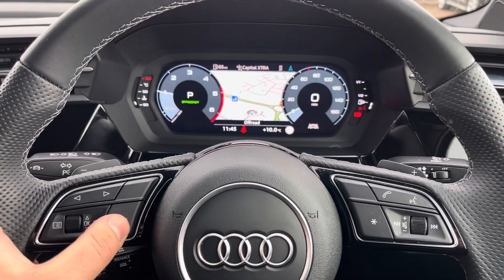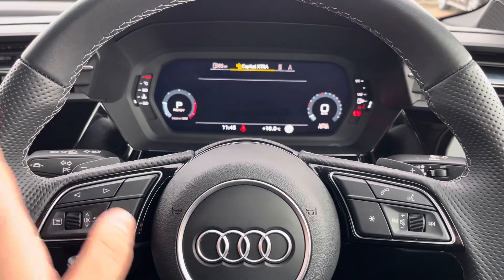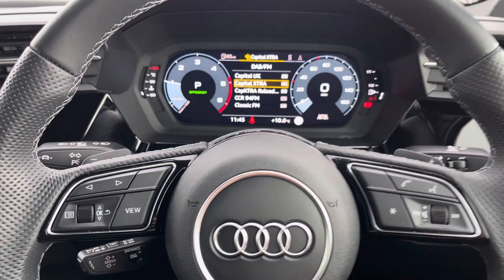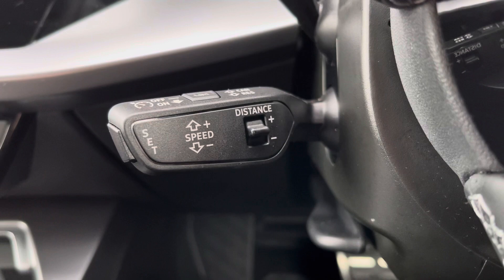Using the left-hand side of the multifunction controls you can change the view as well as the display on the Audi virtual cockpit, meaning you can have any information you want in front of you. On the right are your volume and voice controls for mid-journey phone calls, and underneath to the left your cruise control and speed limiter.